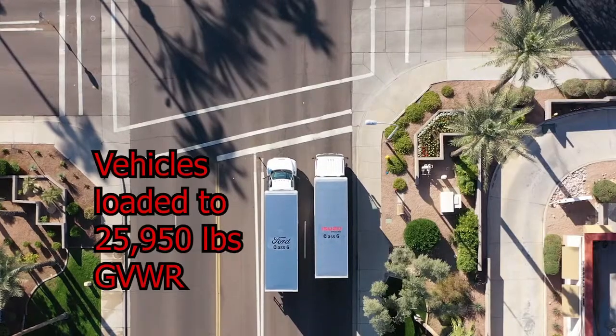Roger Johnson in Phoenix. As part of our comparison of the offerings in the Class 6 medium-duty truck segment — the Isuzu FTR and the Ford F650 — we look at acceleration and fuel economy.